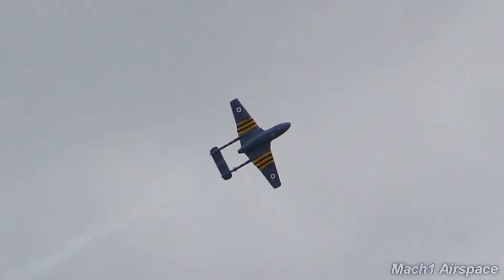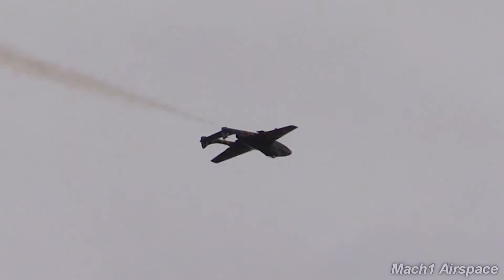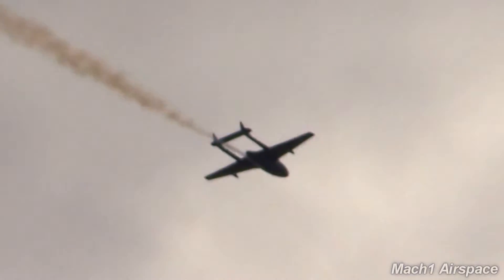Nose comes up. Once again the stick goes all the way to the left. Stopping right there. Negative Gs trying to throw him outside the cockpit.